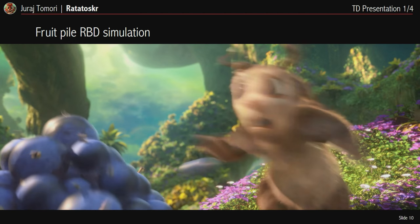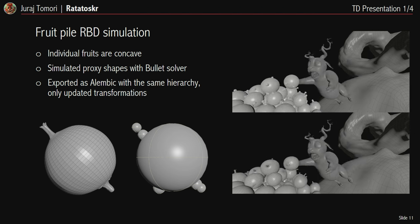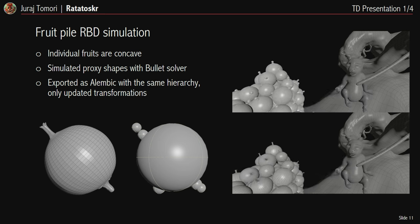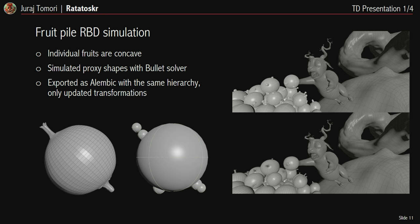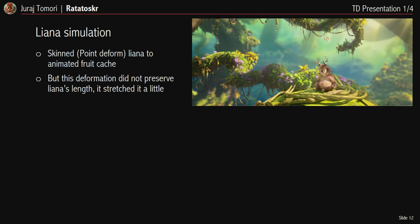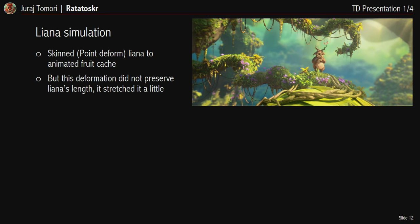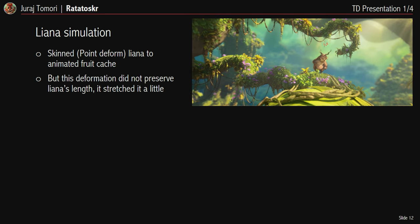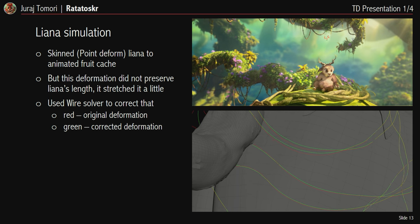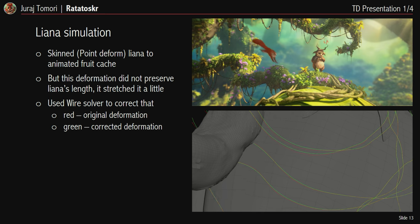My next task was to simulate this pile of fruits. Since individual fruits are concave, I approximated their original shape with spheres for faster simulation using Bullet solver, which can work with compound spheres and is much faster than with concave shapes. I exported the caches as Alembic with updated shape transformations. For simulating the lianas, the fastest approach was to skin them to an animated fruit cache using point deform to transfer animation, but this stretched them in certain areas, so I added a wire solver on top to preserve length while keeping the overall animation.